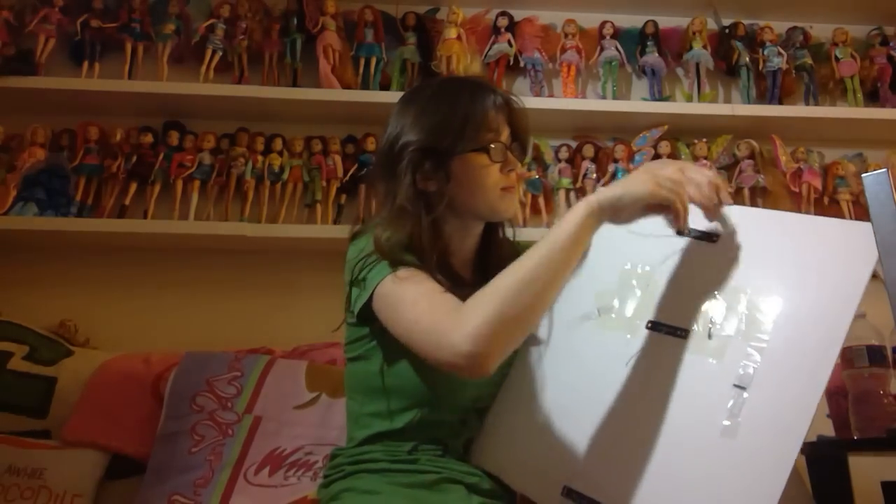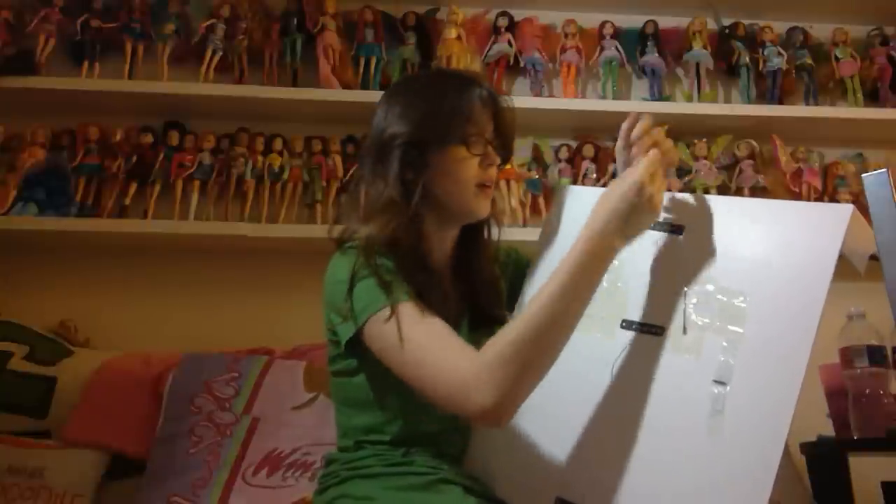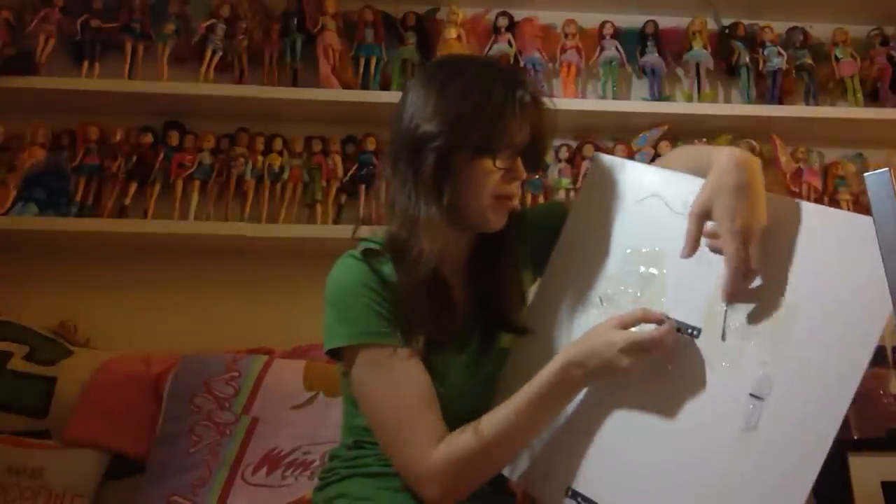I've got scissors — just weird ones. So let's get Cinderella out. I'm going to undo the ties on the back first, because these ruin scissors when you cut them, and I do a lot of crafting so scissors are vital to the operation.